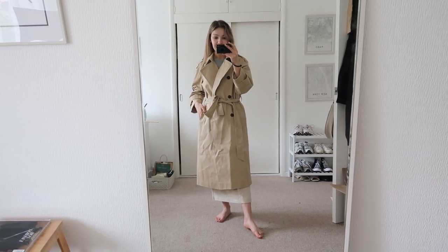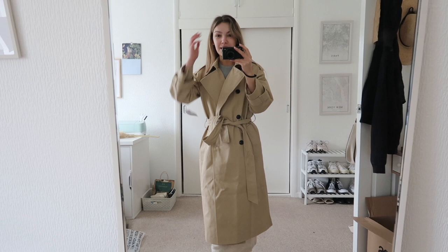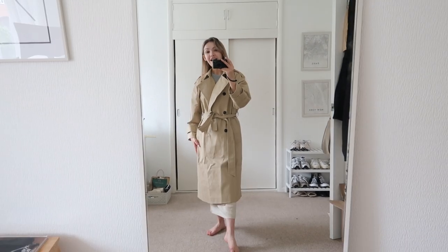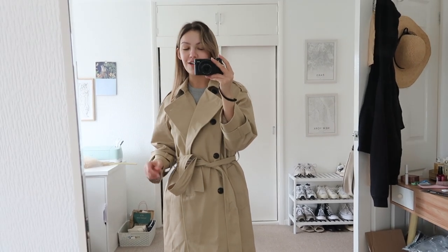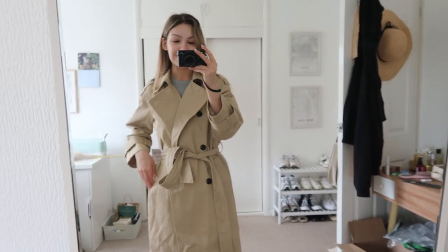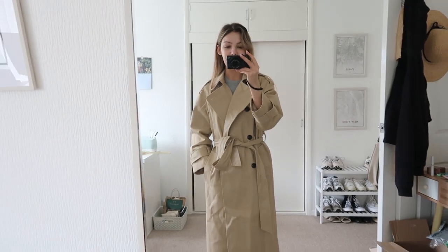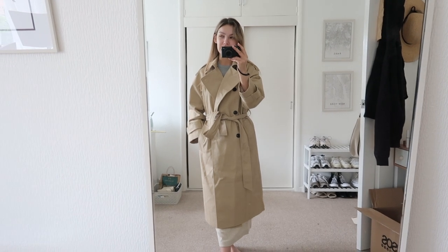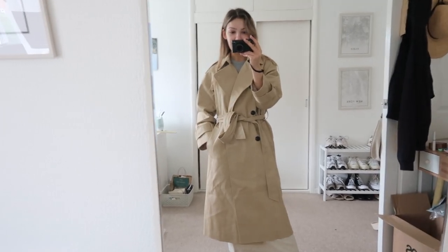We then have a trench which I was not expecting to like as much as I do. I think I managed to get this in like the smallest possible size because I always find ASOS trenches especially are always just way too oversized so I got the smaller size. I think this is really cute — it's a very thick canvas material. I really like it. I feel like it just looks like your classic trench coat which is exactly what I wanted.